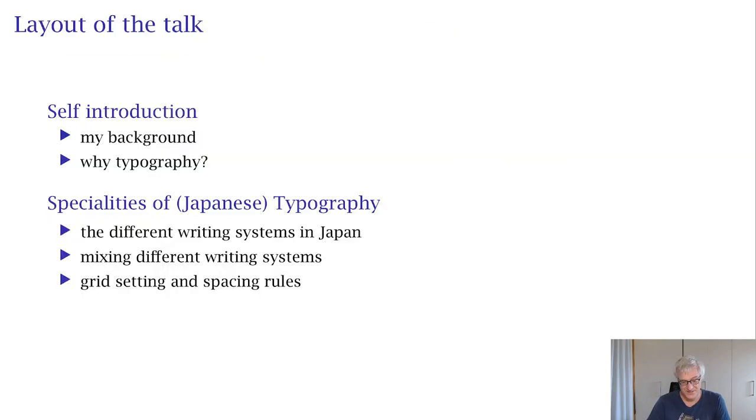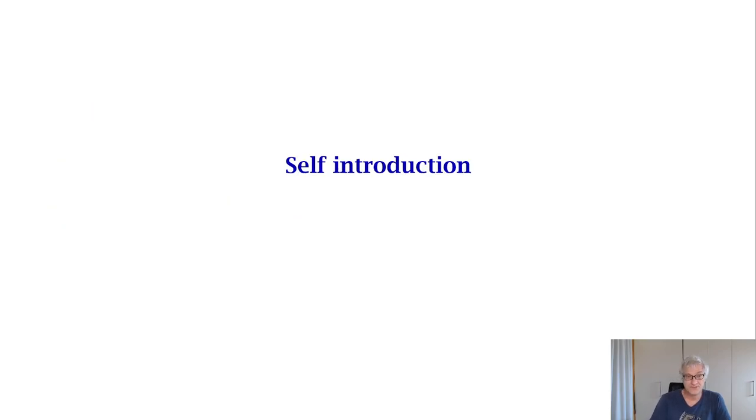So what's today's program? I will first introduce myself — my background, why typography, and why I'm speaking about this. Then a very short introduction to the specialities of Japanese typography: the different writing systems, how those writing systems are mixed, and about grid typesetting and spacing rules. Let's start with self-introduction.